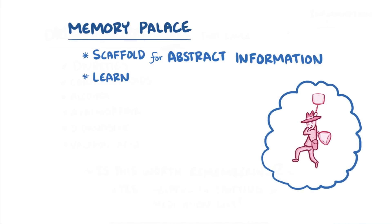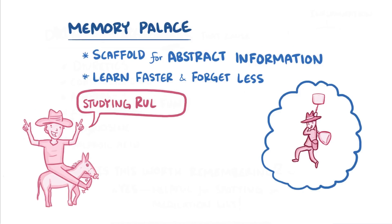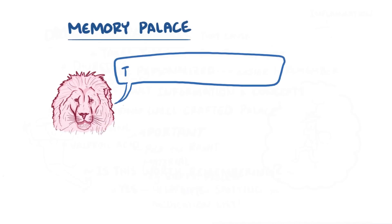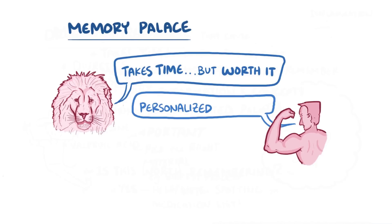With this technique you learn faster while forgetting less, and creating the images themselves makes learning more enjoyable and adds a little flavor to the usual study routine. In terms of making a memory palace, it's always important to pick the right material to apply this learning tool. Typically, you want to pick something where the learning objective is really clear, like learning the steps of a process or a list. Making your own memory palace can take time, but studies suggest that it's worth the effort, because the memory palace is more personalized and therefore easier to remember.